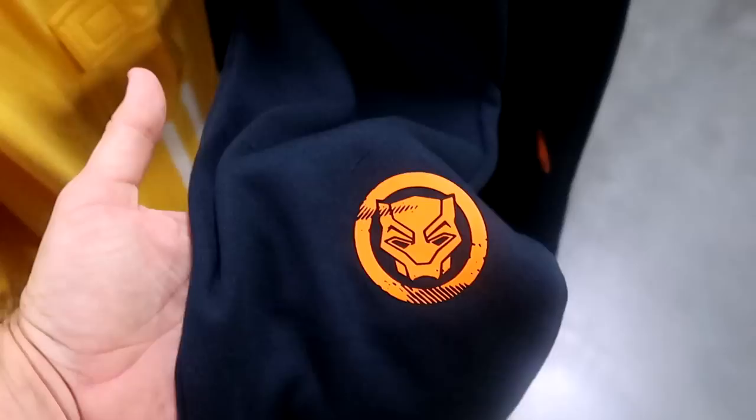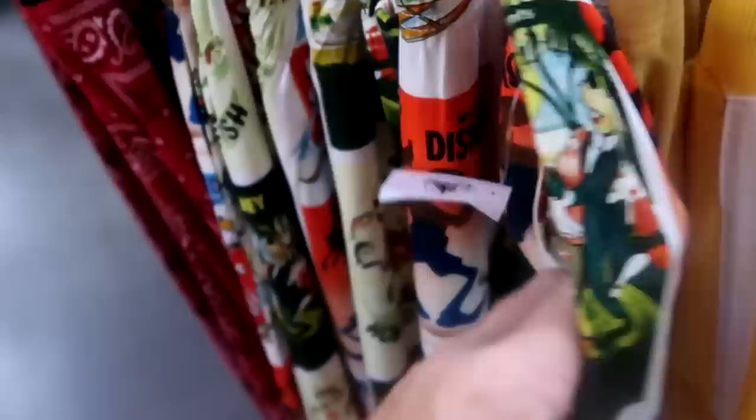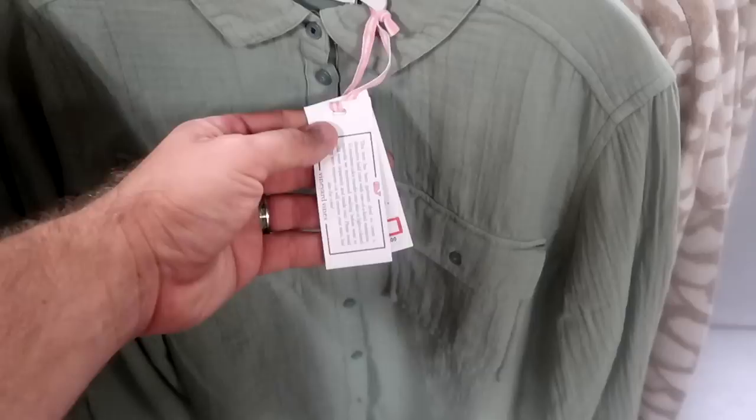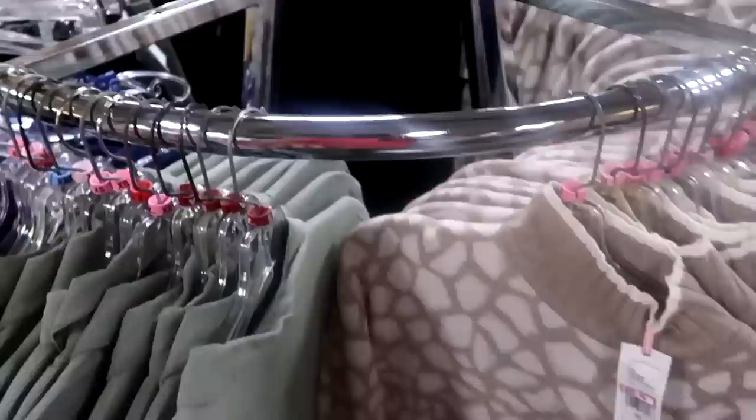Over here in the sweatpants they have the new Black Panther World of Wakanda sweatpants that were at World of Disney not too long ago - I like all the orange accents, $24.99 from $50. And over here is a really awesome pair of sweatpants with Goofy all over - 'The Art of Skiing,' 'Walt Disney's Goofy How to Fish,' so adorable - originally $55, now $24.99. They also get like a ton of Vineyard Vines merchandise - this is a women's Vineyard Vines button-down at $64.99 from $128, and they have a brand new Vineyard Vines sweatshirt pullover at $89.99 from $198.